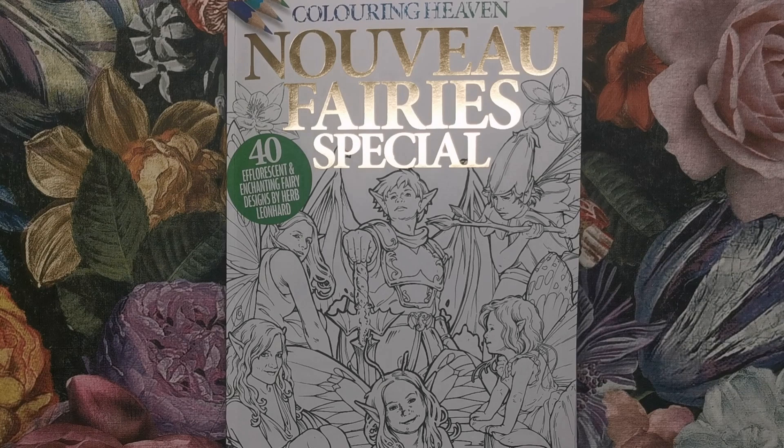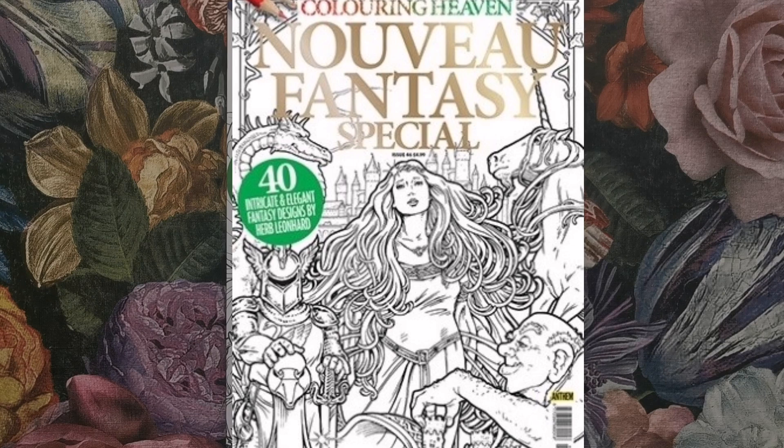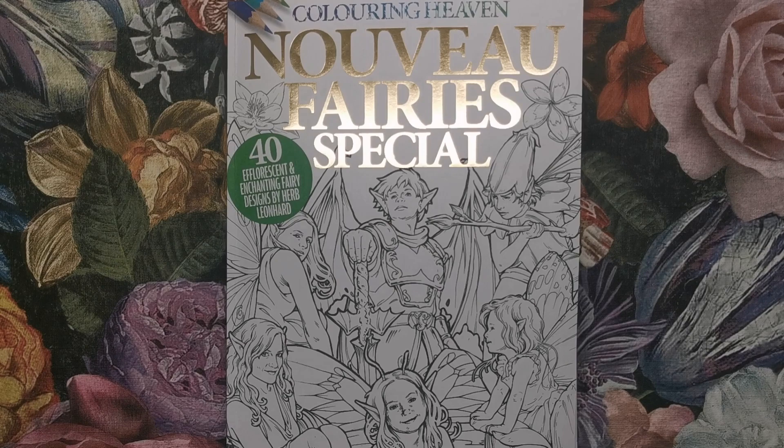Herb has had his own Colouring Heaven magazine before — I can't remember what it was called, I'll put it up on the screen when I find out. But this isn't the first time we've seen this particular artist in Colouring Heaven. As you can see, this issue is all about fairies and it is in that Art Nouveau style. So let's have a look inside.